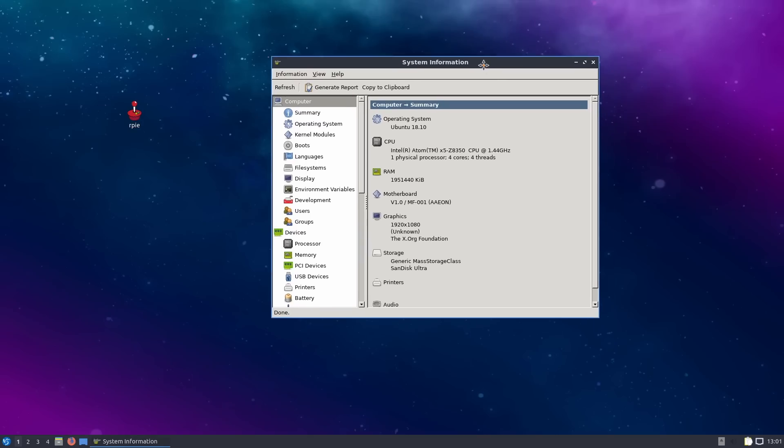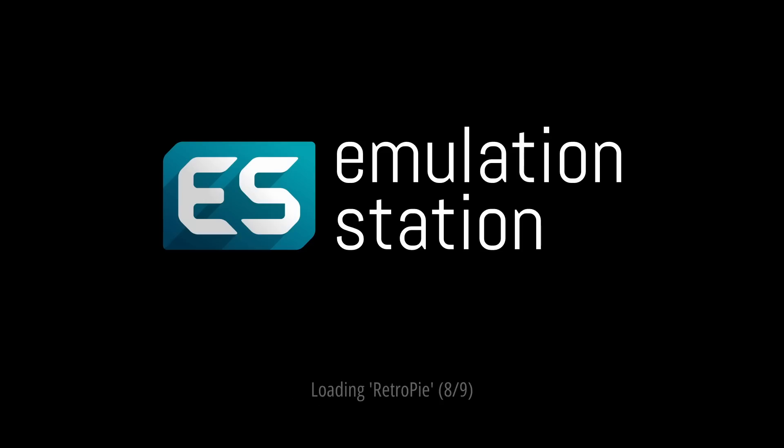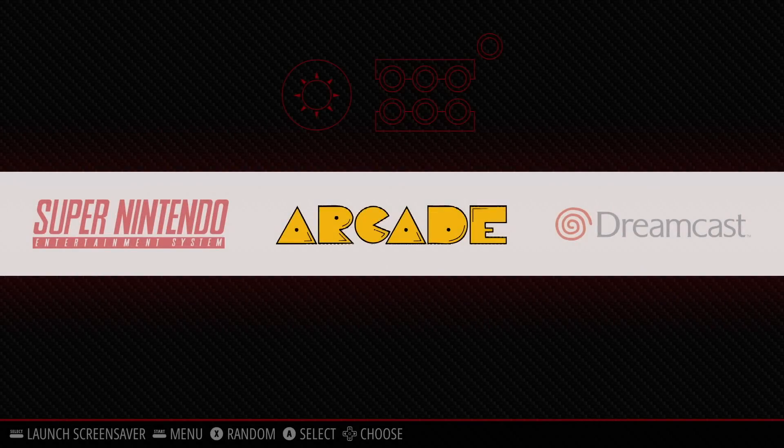What's going on everybody? It's ETA Prime back here again with the $35 Atomic Pi single board computer. Basically what we have here is an x86 single board computer powered by an Intel Atom X5 at 1.44 gigahertz, which will turbo up to 1.92, with 2 gigabytes of DDR3 1600 megahertz RAM. And this thing costs $35.